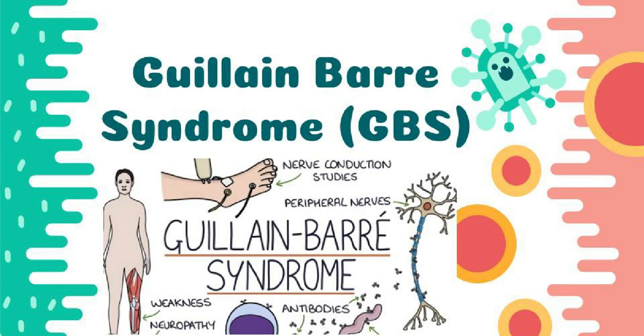This covers the diagnosis, prognosis, complications, and disease management of Guillain-Barré syndrome.